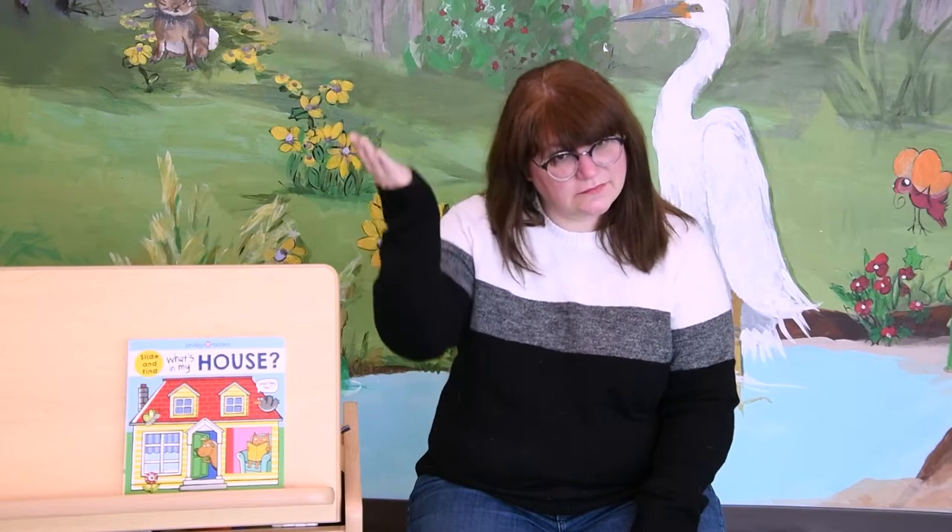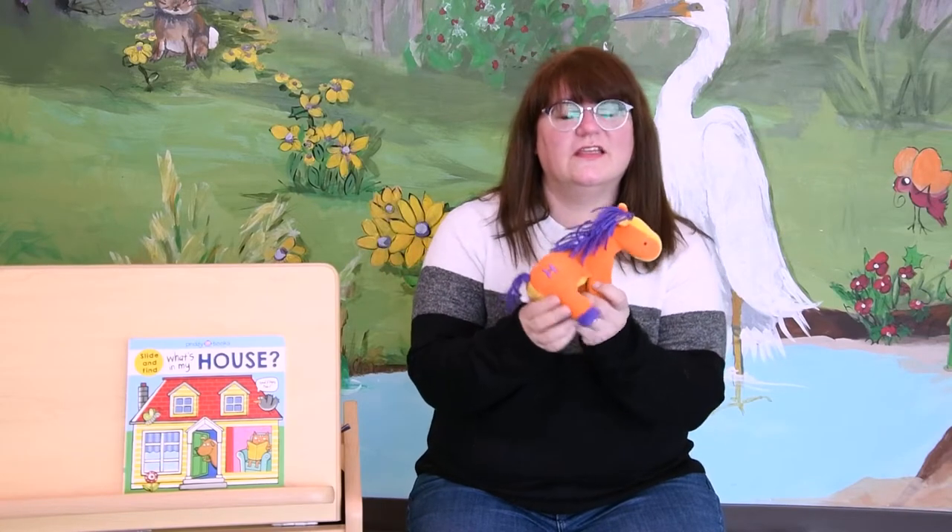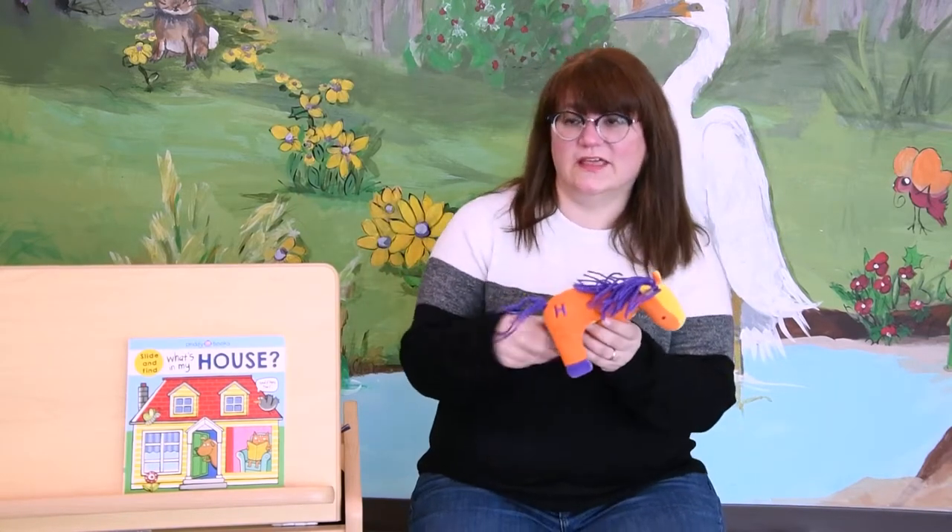All right friends, what are some things that start with the letter H? A house, a hat, happy, holiday, and my friend the horse. They all begin with the letter H.